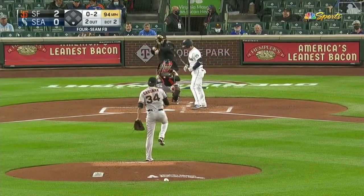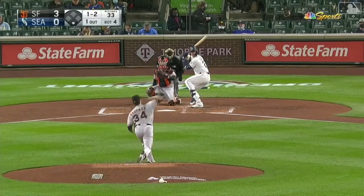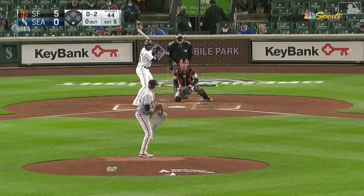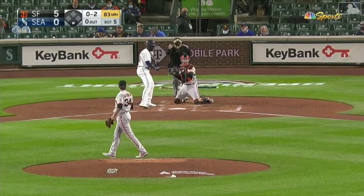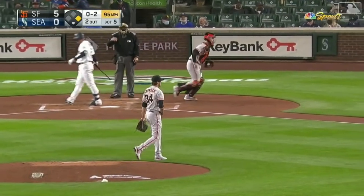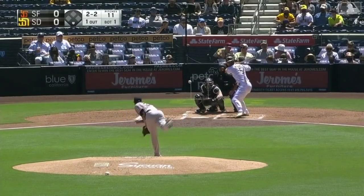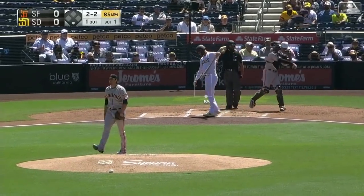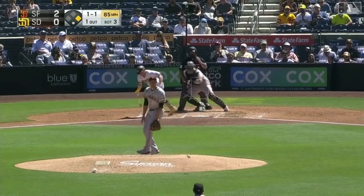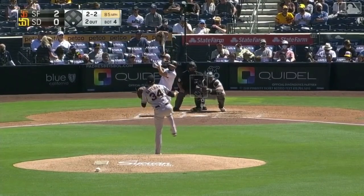If we're going to start anywhere, we should start with the supposed ace of the Giants, Kevin Gausman. Many people, myself included, were shocked when the Giants extended a qualifying offer worth $18.9 million to Gausman very early in last year's offseason. Many called it an overpay. But after Gausman bounced between the Orioles, Braves, and Reds between 2018 and 2019, he really found his footing as a Giant in 2020 and seems to only be improving. He's gone at least six innings in all of his starts, allowing one run or less in four of five.